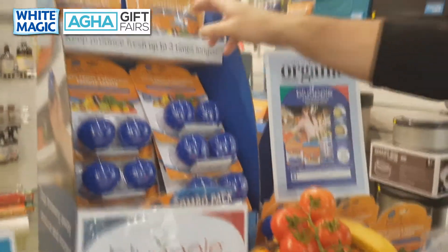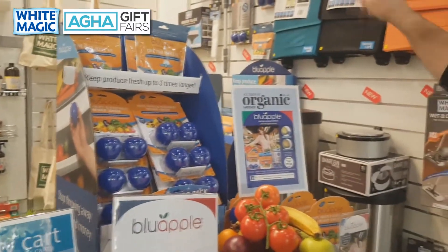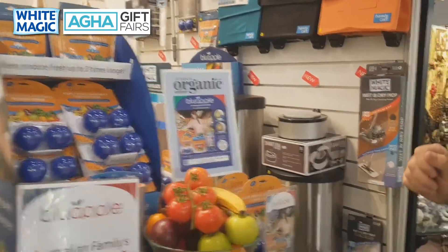There are a couple of display options — a tabletop display and also a floor display which we can supply free of charge.